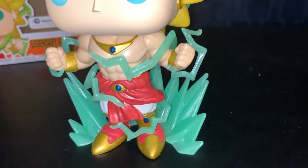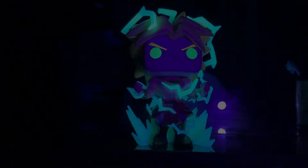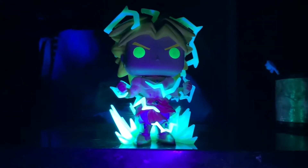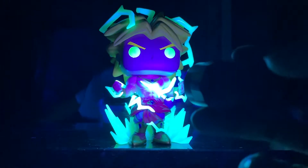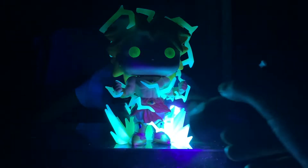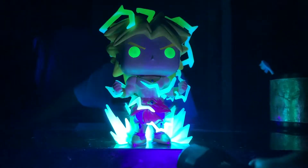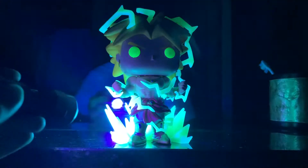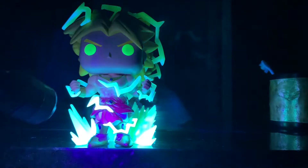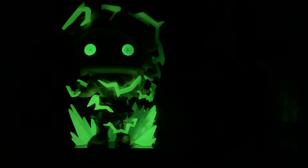Legendary Super Saiyan Broly — there you guys have it. Now let's get to the good stuff — let's see that glow. I'm going to use my flashlight and angle it. I usually leave it on for about 10 seconds and get a pretty good glow. You can kind of tell what's going to glow — it's all that green stuff in his eyes. It looks pretty badass right now, so I can only imagine what it'll look like when it's all glowing. You guys ready? 3, 2, 1...